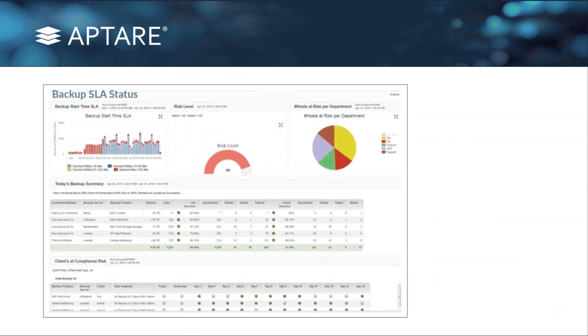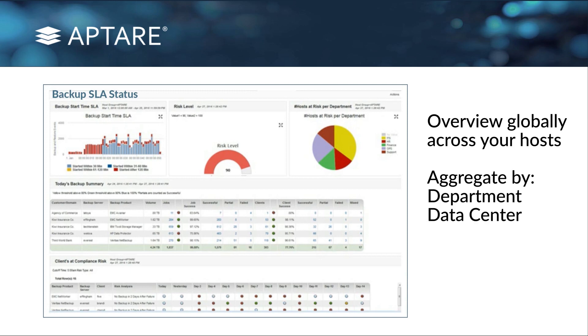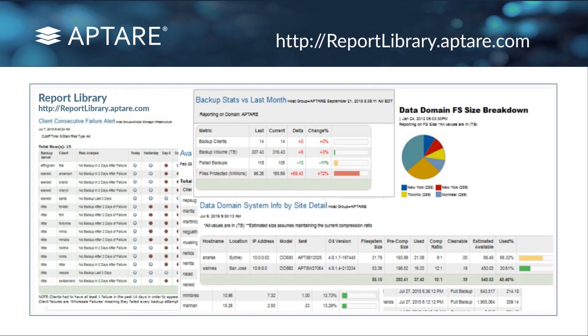These are the types of things our customers are typically looking at. Here's an example of a simple dashboard where you can get an overview globally across your hosts — aggregate by department, aggregate by data center, and look at the historical view of your backups. If you go to reportlibrary.aptar.com, you'll see hundreds of reports of all different kinds for backups — it's an open site, so bookmark it and poke around. We've got so many customers using Aptar Storage Console that they actually create reports in any one of our three report designers and send them to us saying, can you put these on the report library? Other customers might enjoy them.